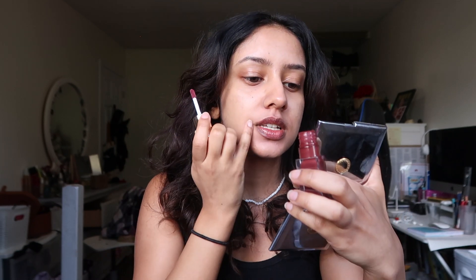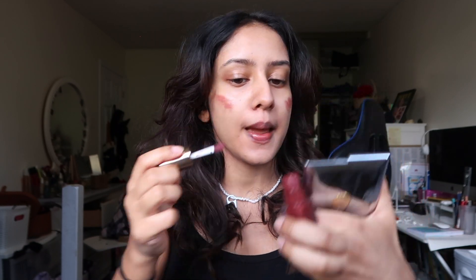Now I'm putting on sunscreen and getting ready to leave for Starbucks. Since I'm just going there, I'm not going to wear that much makeup — just some Merit lip gloss. I'm using this little Merit tinted lip oil in the color Sangria. I also use it on my cheeks. I love multi-purpose products. And yeah, let's go to Starbucks.